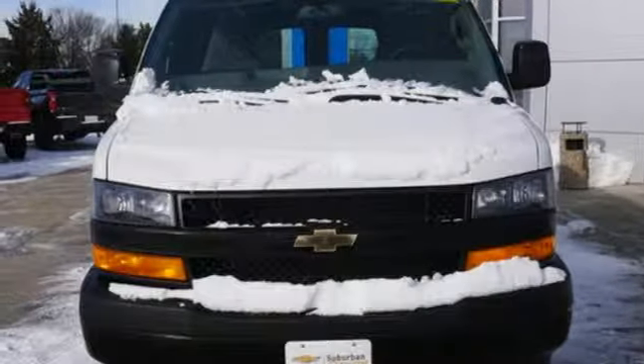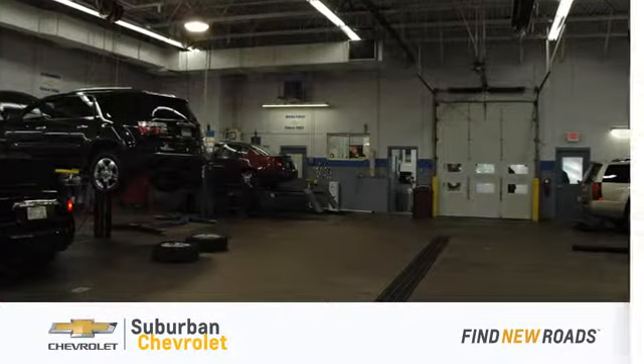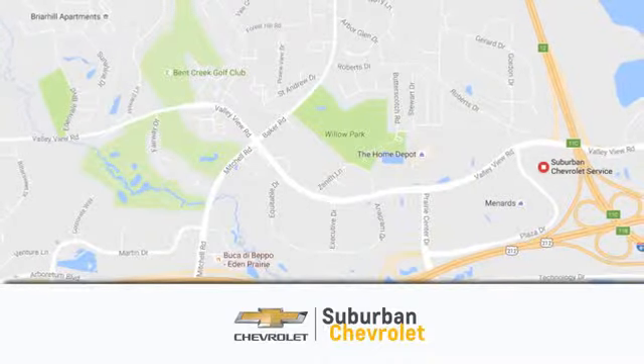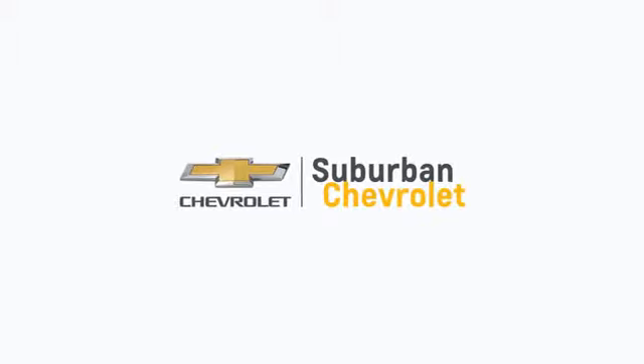See it for yourself when you take it for a test drive. At Suburban Chevrolet, we're all about service, selection and value. We're conveniently located in Eden Prairie at Highway 494 and Highway 5. Suburban Chevrolet, a dealer for the people.